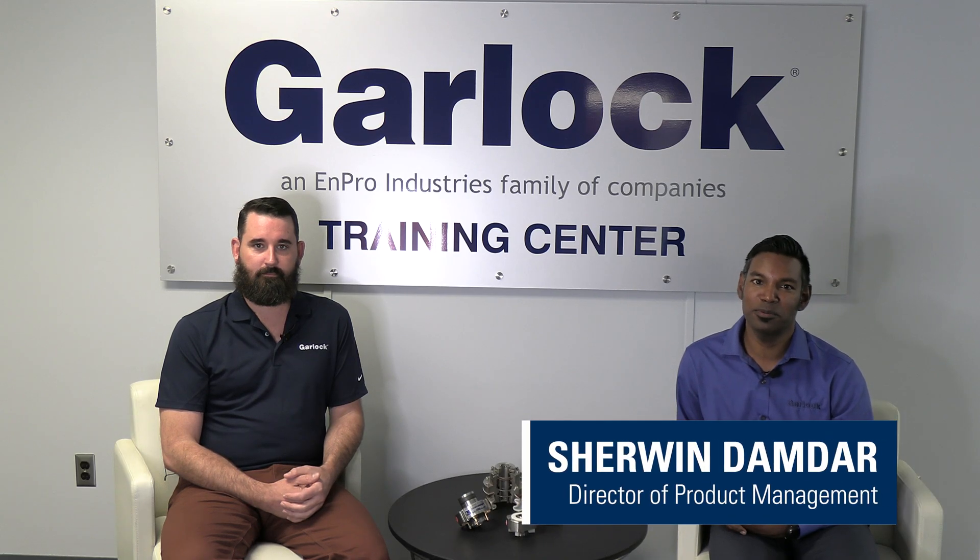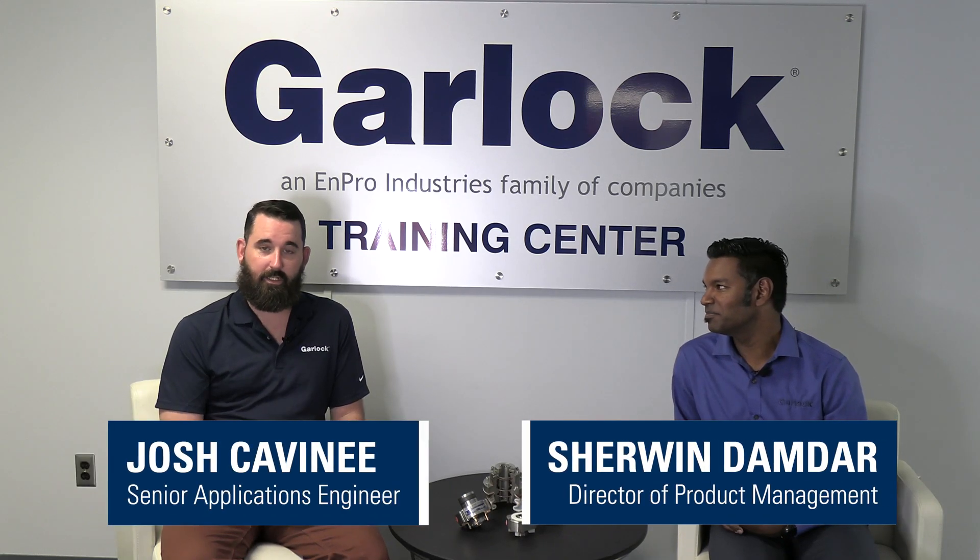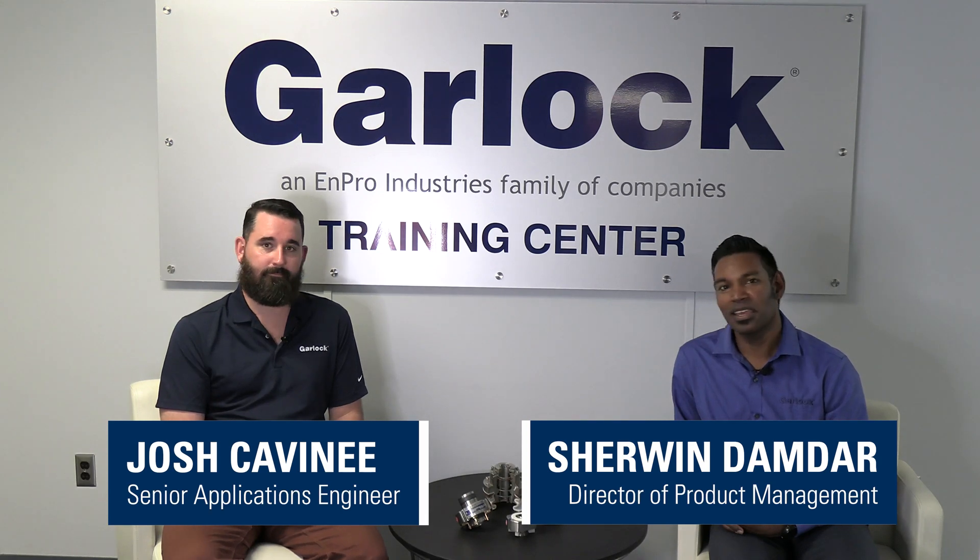I'm Sherwin, Director of Product Management at Garlock. And I'm Josh, an engineer with Clojure Mechanical Sales. And we're here to talk about maximizing uptime and minimizing loss in food and pharmaceutical manufacturing.